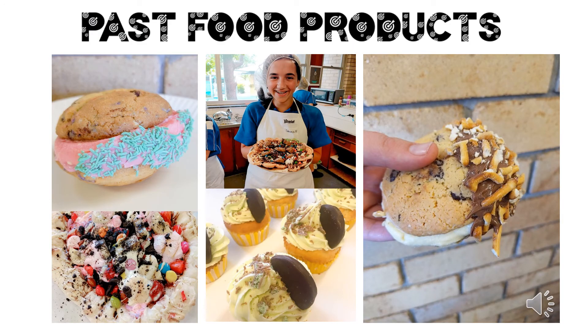Here are just some of our finished products in Future Foodies. Next time you're in G1, make sure you check out the photo wall at the back of the room to see even more amazing food products from our past Future Foodies students.